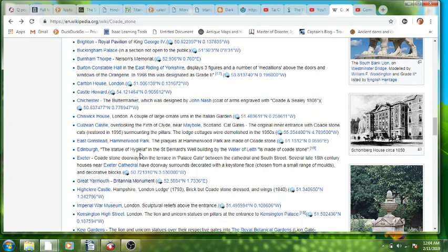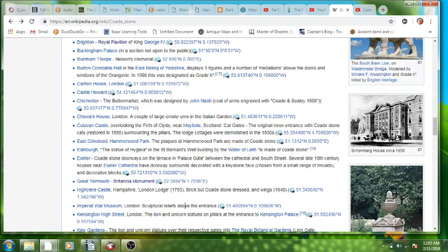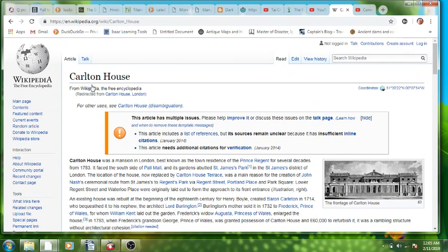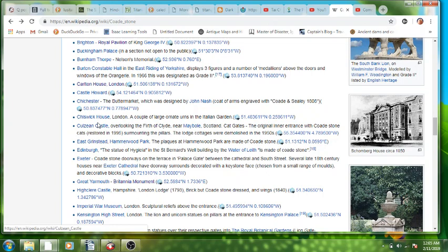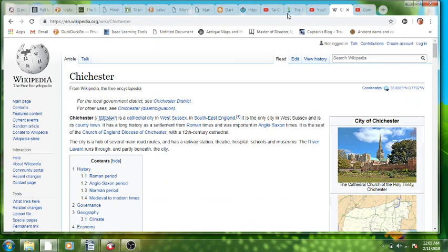In Edinburgh they have the Statue of Hygieia. In Great Yarmouth — the Britannia Monument — that's all Coade Stone. Carlton House in London — the whole thing, the frontage — all Coade Stone. So don't ask; Coade Stone. That's the explanation for all of these. It's all Coade Stone.